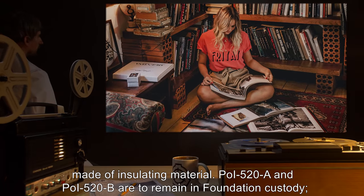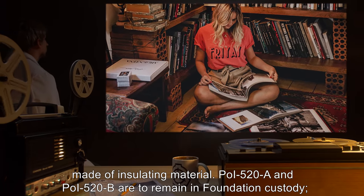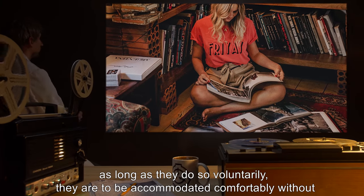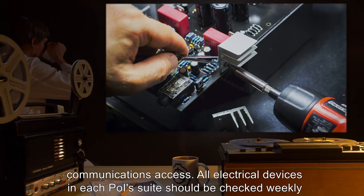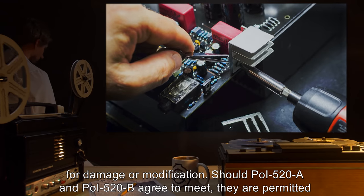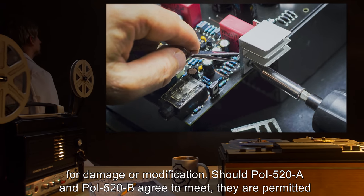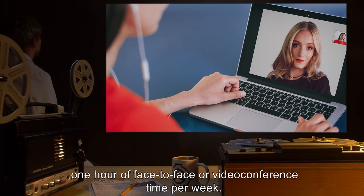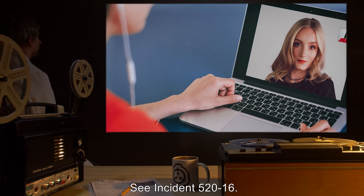POI-520-A and POI-520-B are to remain in Foundation custody. As long as they do so voluntarily, they are to be accommodated comfortably without communications access. All electrical devices in each POI suite should be checked weekly for damage or modification. Should POI-520-A and POI-520-B agree to meet, they are permitted one hour of face-to-face or video conference time per week. Testing is currently suspended. See Incident 5-2016.